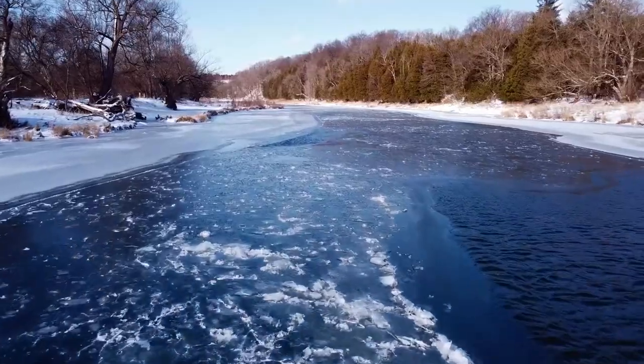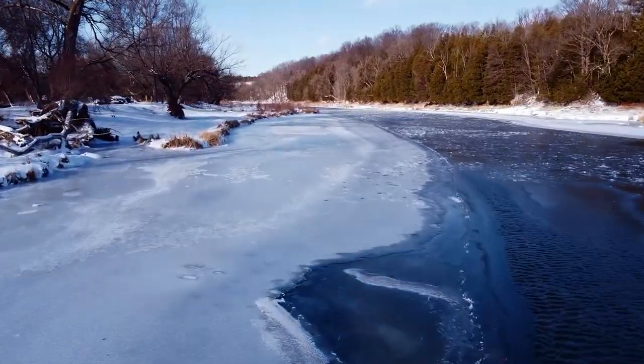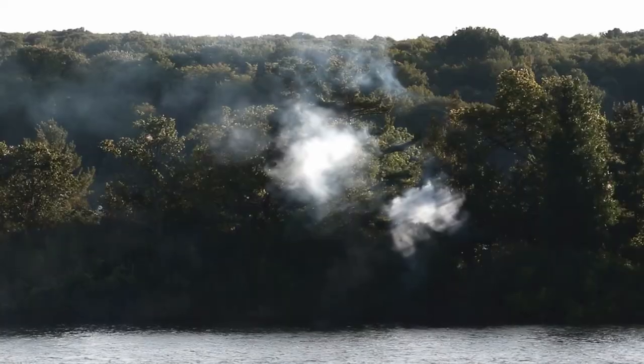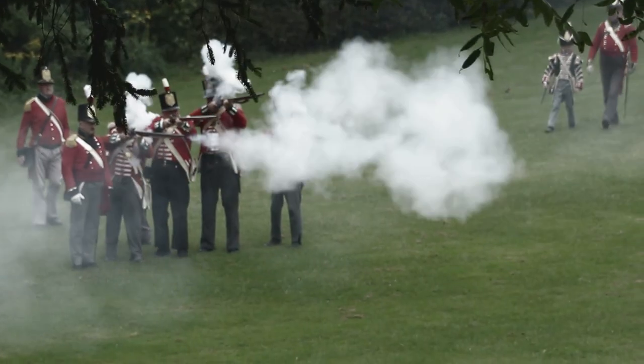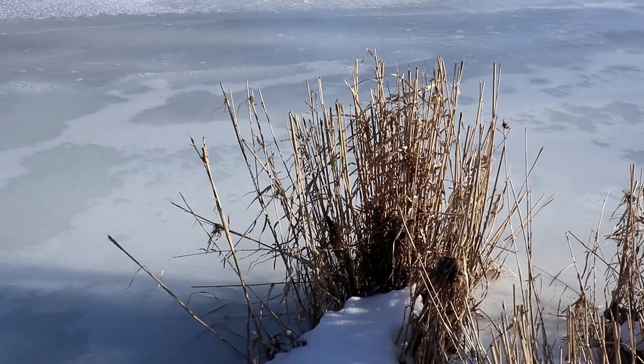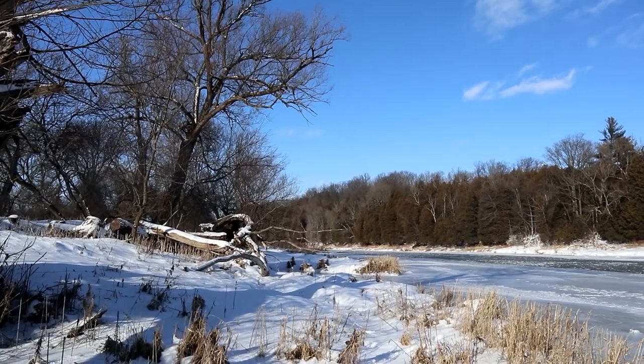The river, 273 kilometers in length, was a transportation corridor and has been witness to many battles. The Thames River Valley still appears much as it did over 200 years ago.